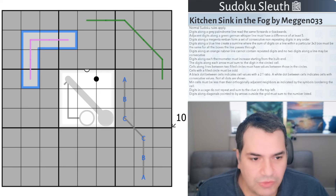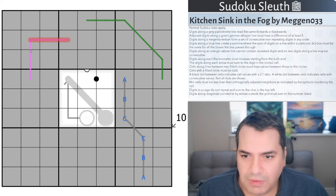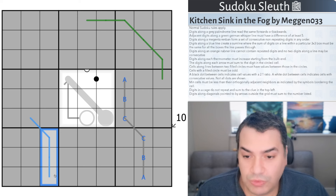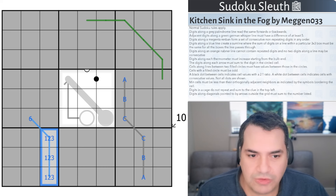Digits along a blue region sum line: the sum of the line in a particular 3×3 box must be the same across all boxes. If you imagine this cell is a region sum line, these three cells sum to a value that must equal the same value in each box segment. So this could be a 6 with 1, 2, 3, for example — that would be a valid region sum line.